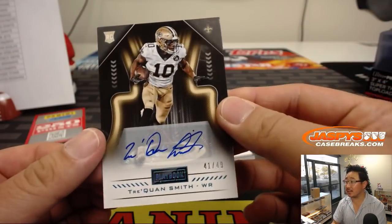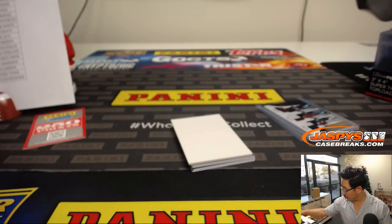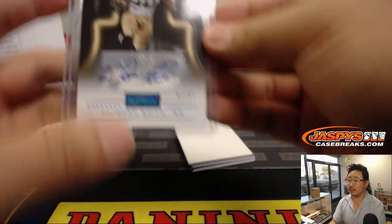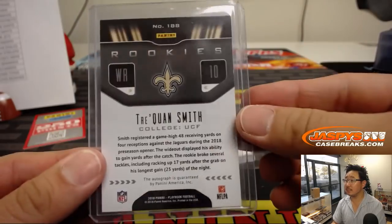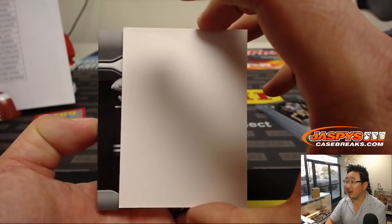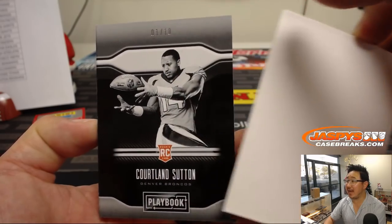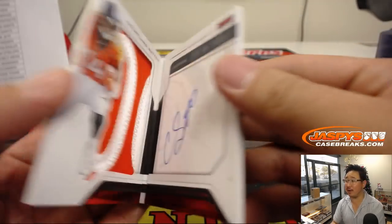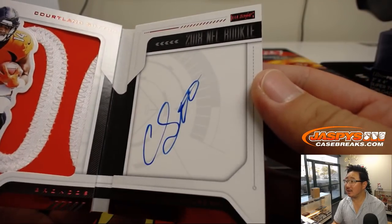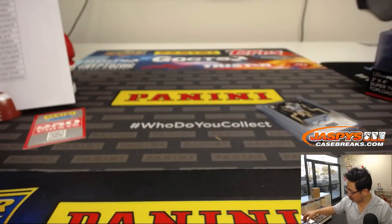Then we've got more Saints — that's 41 out of 49, Trey Quan Smith, also for Nolik Hardboard. And what do we have here? Looks like a catch — 1 out of 10, Courtland Sutton for Moreno. Nice patch, nice autograph — very cool, 1 out of 10. Little Oppo Joe Mojo on that one.